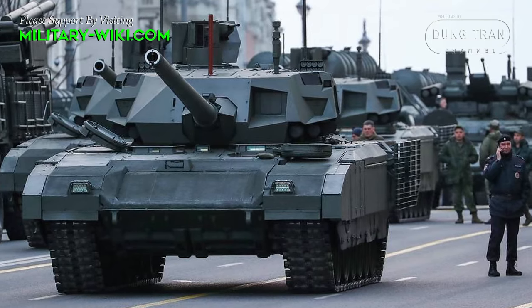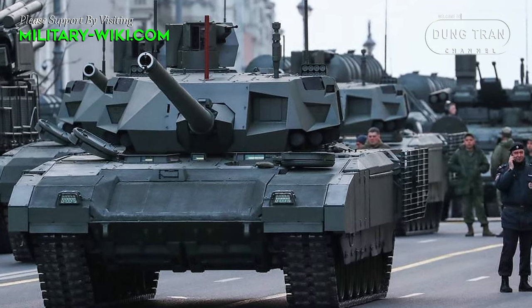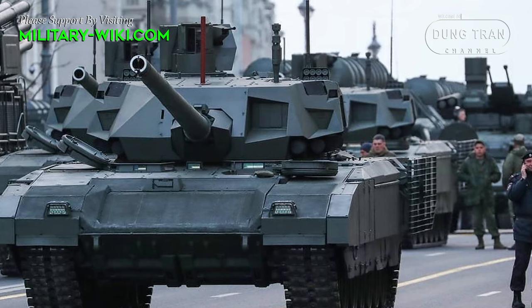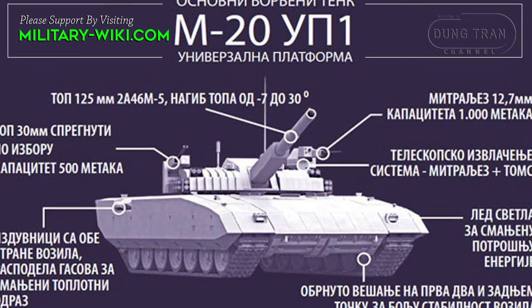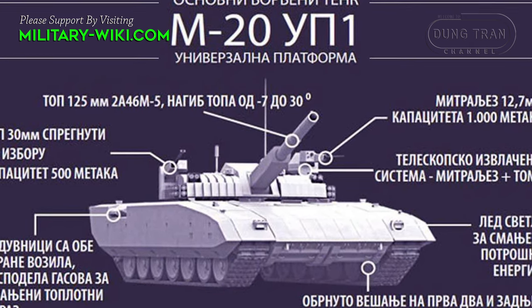The T-14 Armata has created inspiration for many countries to design their own models with similar technical features. In July 2015, Serbia floated the idea of a future main battle tank with a similar philosophy, designated the M20UB1.